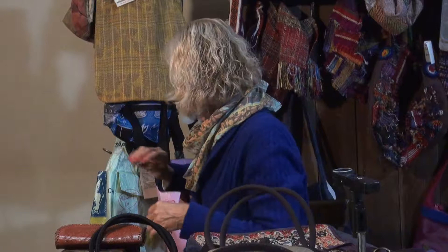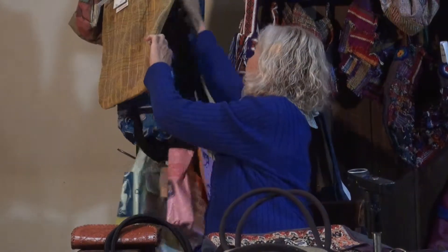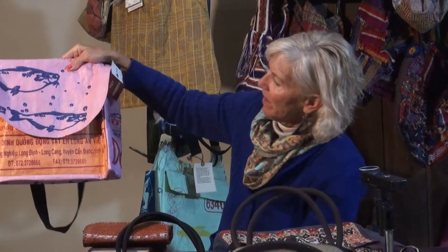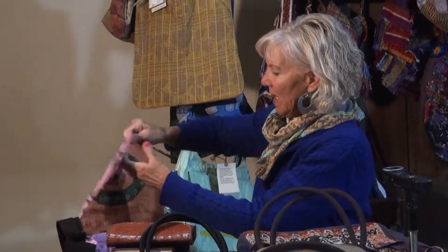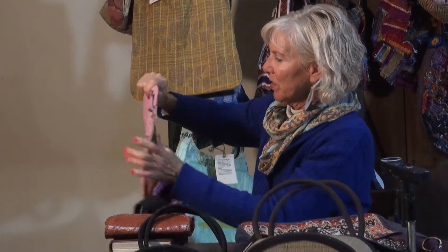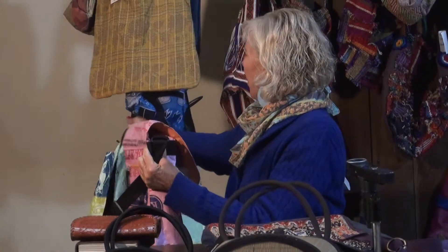Also from Cambodia, I have rice bags. These are bags that rice comes in — I believe it's 20 pounds, 50 pounds, 100 pounds. These are very well made. They last probably 100 years. They're so tough. I have a couple of those.